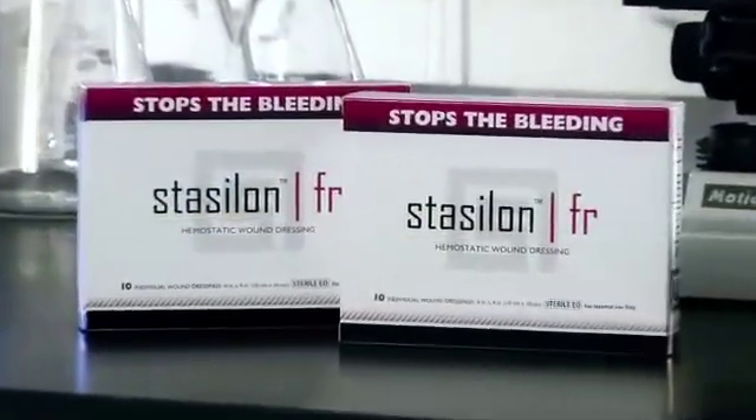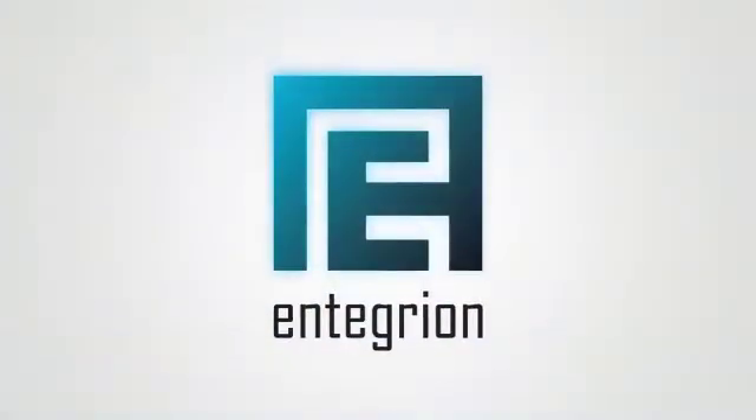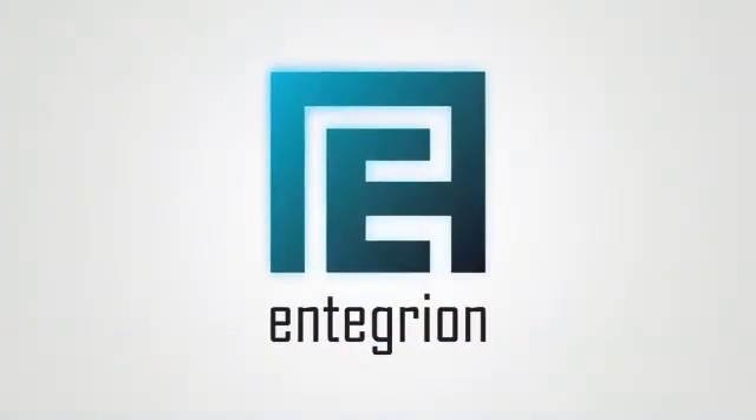StaySalon is now cleared by the FDA for prescription and over-the-counter usage. StaySalon, invented by Integrion.